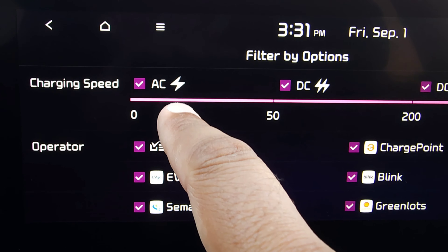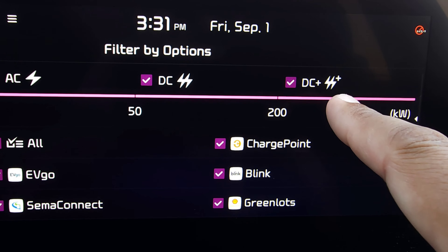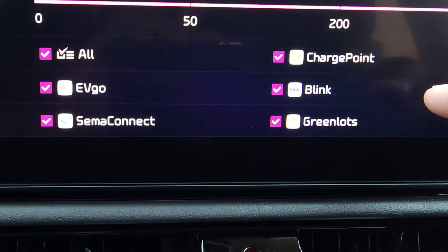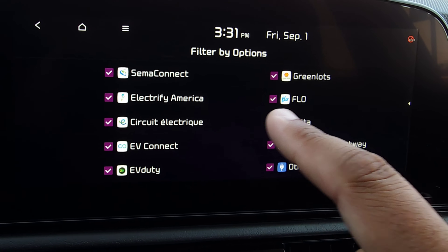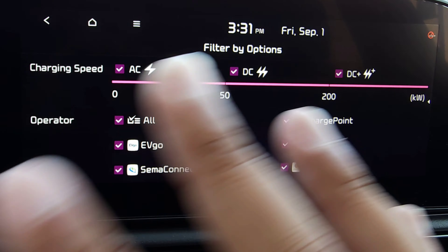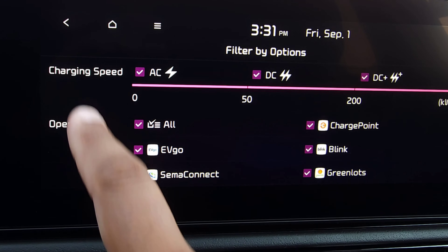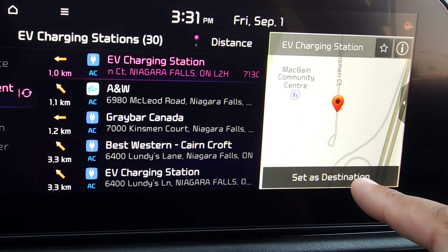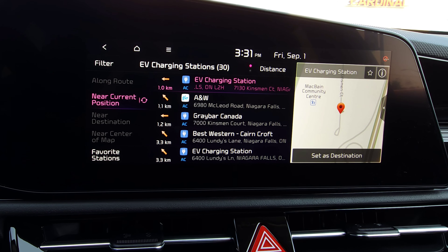You can also go into Filter in the top left and specify whether you want an AC charger, a regular DC charger, or even DC Plus. You can also choose which charging station company you want to appear — if there's a specific one you don't want to use you can uncheck it. By default everything is checked, so it searches all types of charging stations regardless of who's hosting. Then hit Set as Destination in the bottom corner to get going to that specific charging station.